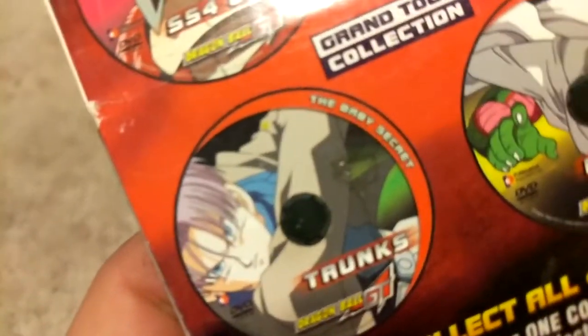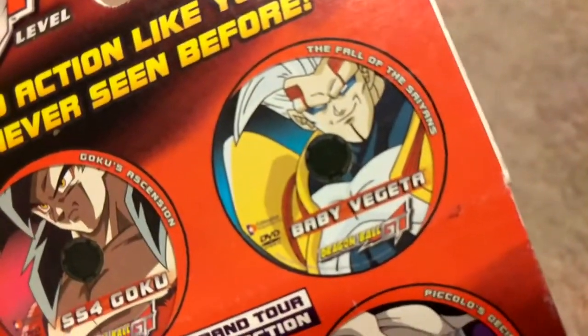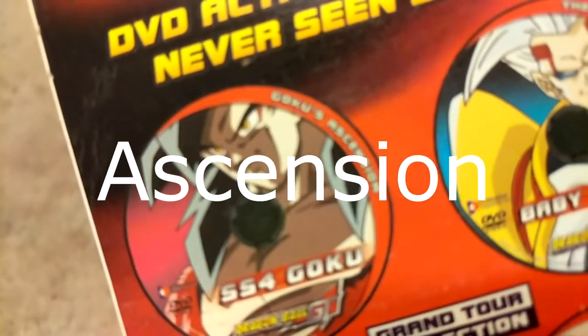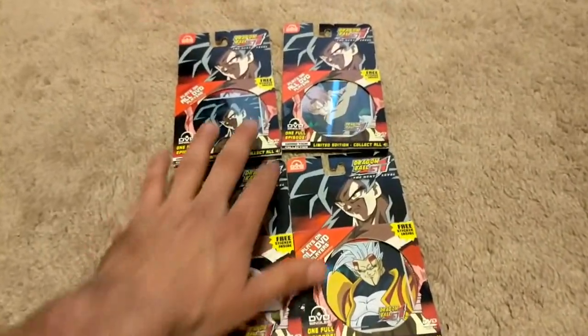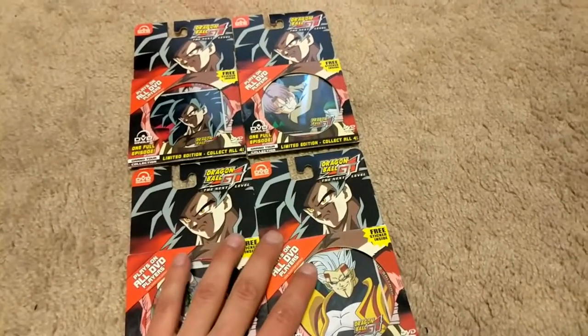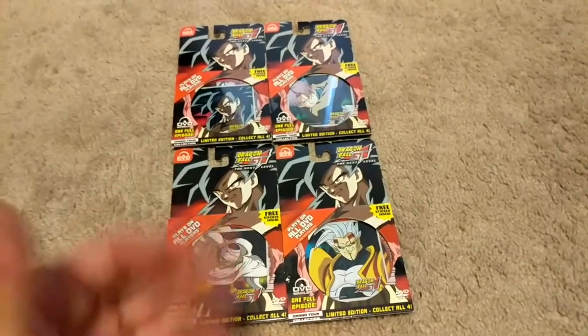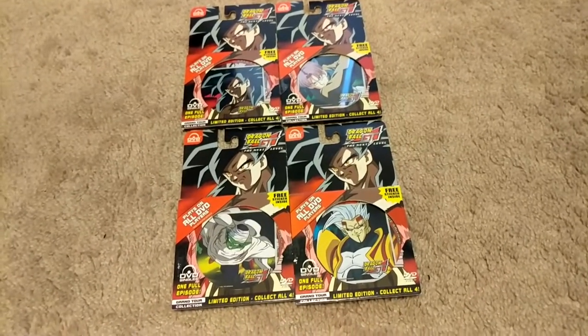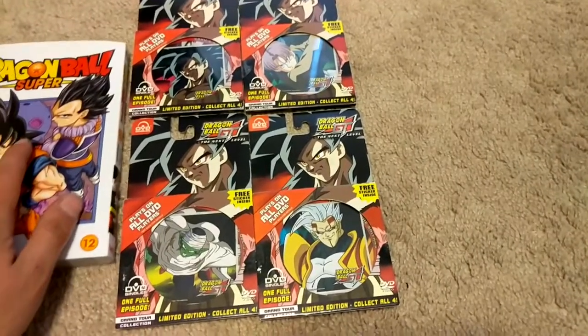This episode is the Baby secret, Piccolo's decision, the fall of the Saiyans, and Goku's decision. That's all four of them. To be honest I've only seen two pictures with a full set of these, and this will be the third one with a full set — super super dope, and I'm so glad I can scratch these off my list.